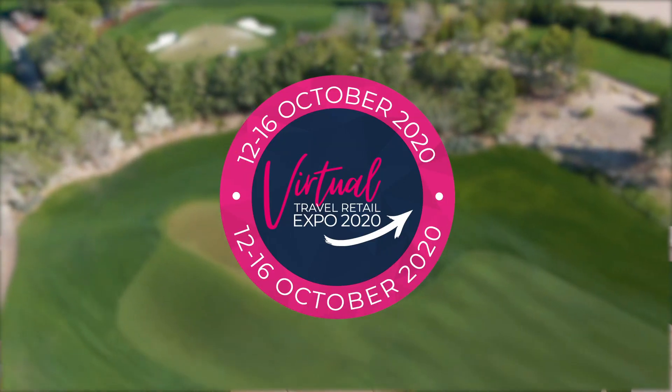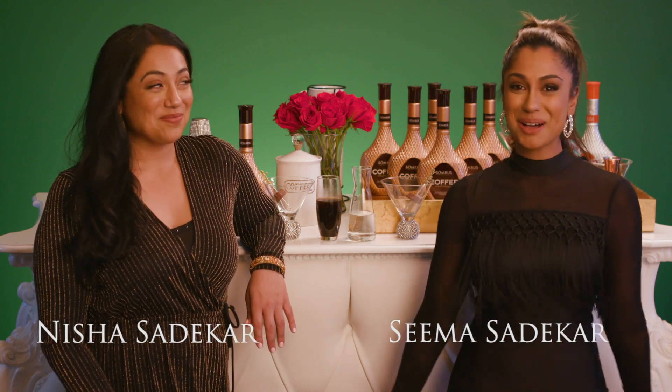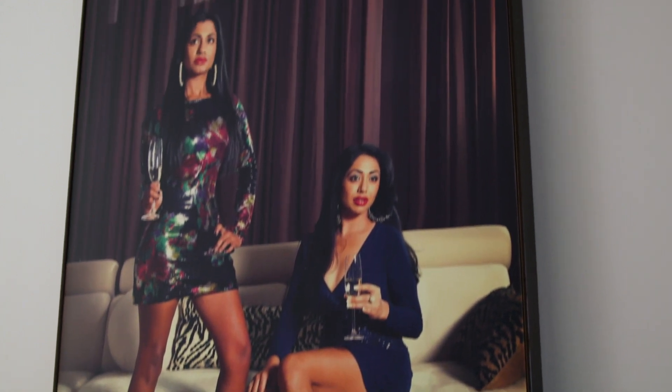Welcome to the Somras Coffee Break here at the Travel and Retail Expo. I'm Seema Sudeikar and I'm Nisha Sudeikar. Today we're gonna get fancy with Somras — we're gonna make for you a chocolate Somras Coffee Martini. We love getting dressed up, we love being fancy, and a chocolate Somras Coffee Martini is just the fancy we're looking for during your Somras Coffee Break today.